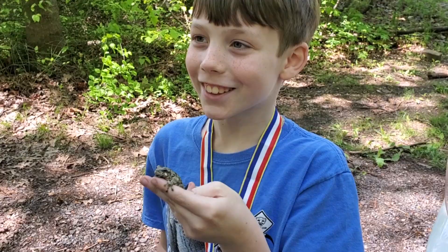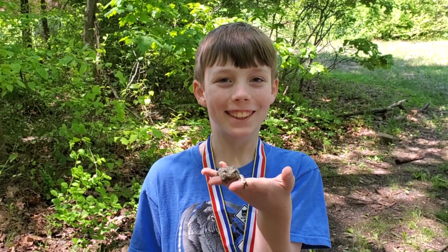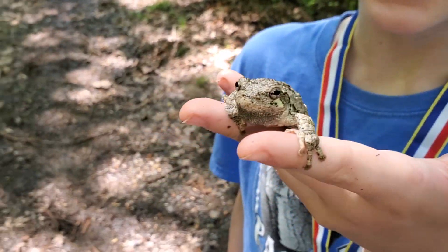We went camping with the scouts and we found a gray tree frog. They live in deciduous forests near ponds.